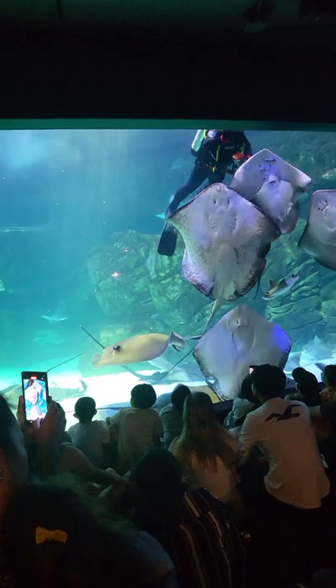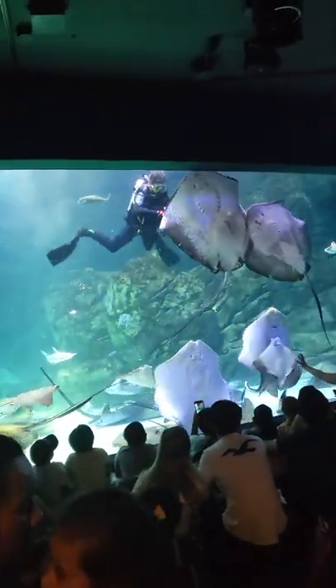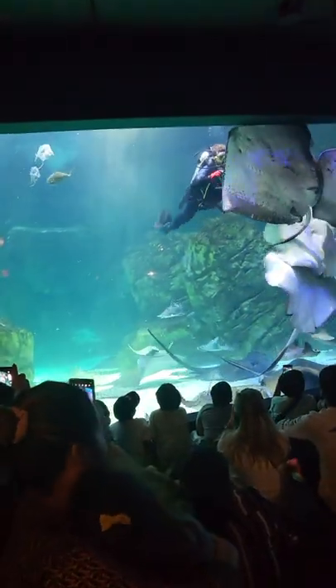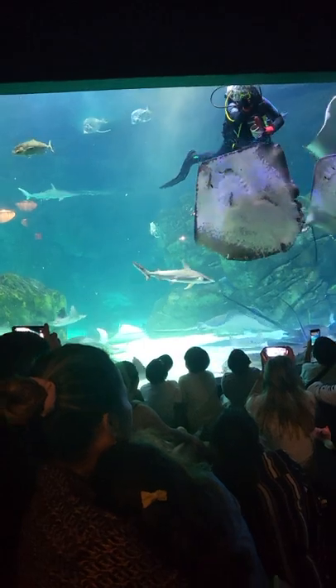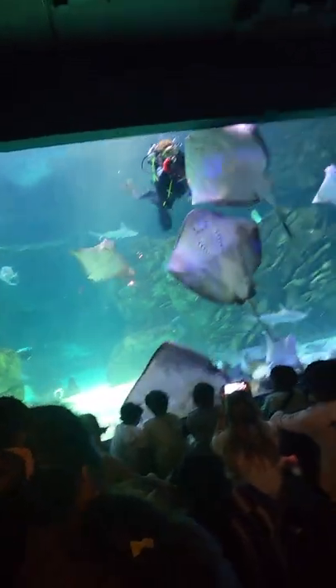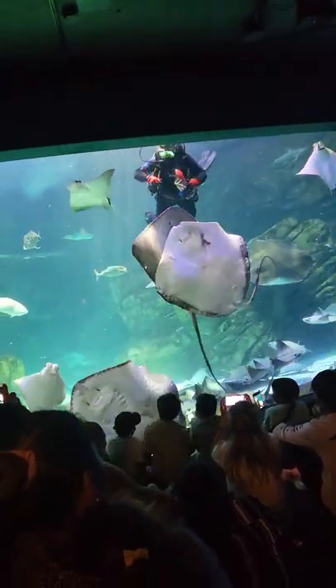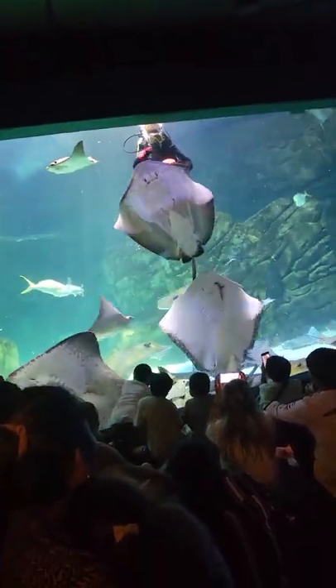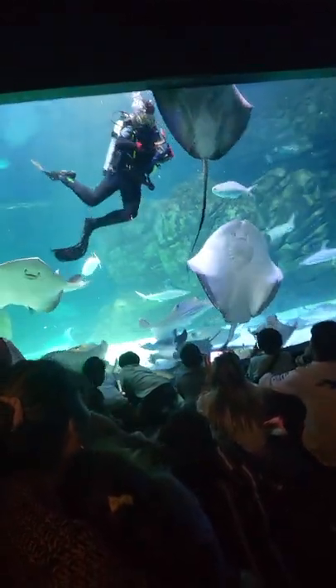There are four different types of stingrays that we have in this tank. These big ones that you see up against the wall here are our southern stingrays. These guys are all female here at the aquarium, because these rays are going to have from 6 to 12 pups in a litter — that's way too many for us to take care of here — which is why all of our southern rays are girls.